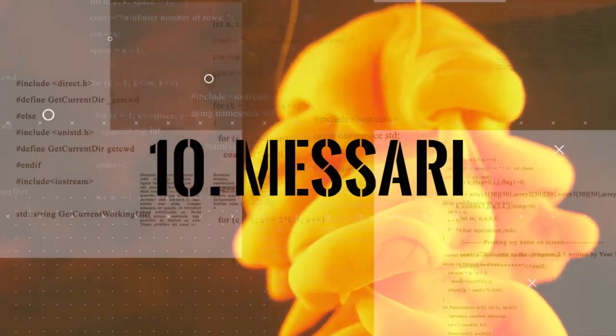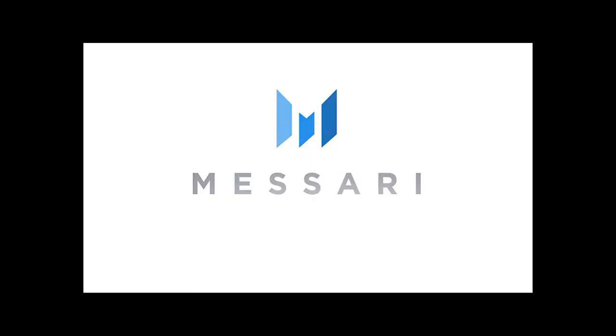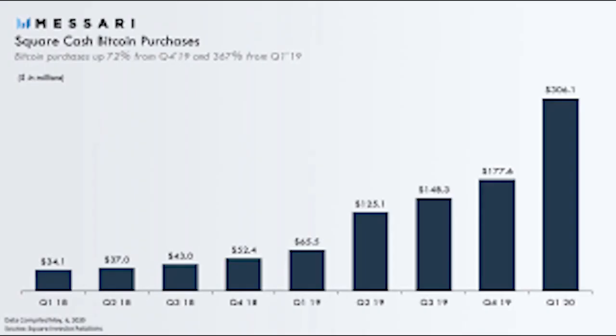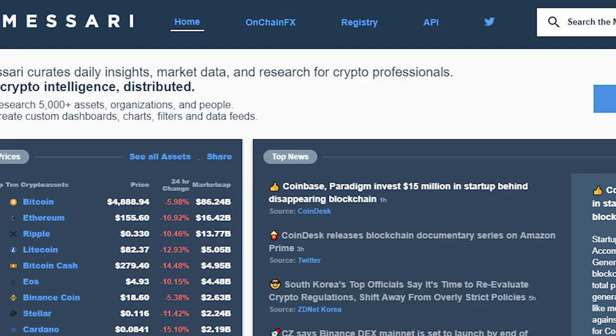MESARI is a registry of cryptocurrency projects that is voluntarily joined, aimed at creating transparency in the industry. MESARI offers standardized sets of data to users, as well as research available to subscribers who pay a $24.95 monthly subscription fee. This includes weekly asset reports, regulatory news, macroeconomic analysis, and other information traders may find useful. The MESARI API also offers real-time, low-latency prices on trades for 1,000 assets over 40 exchanges.